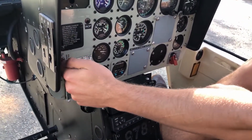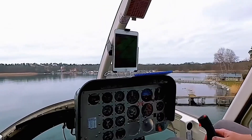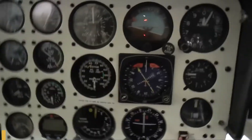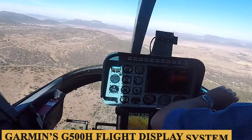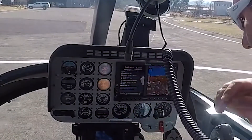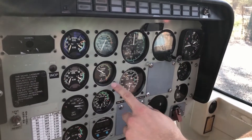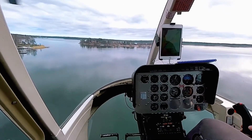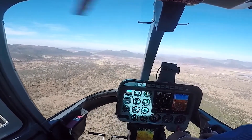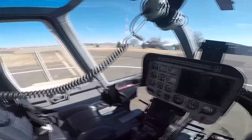Many Jet Rangers come with relatively basic avionics such as VHF communication radios, basic GPS, and sometimes an older-generation autopilot. However, the platform supports extensive avionics upgrades. Garmin's G500H flight display system is a popular choice, offering synthetic vision, moving map display, and advanced navigation features. The Jet Ranger features a hydraulic control system at about 1,500 psi, allowing smoother and more effortless control inputs. The cyclic and collective are well-placed and ergonomically designed for comfort and control precision.